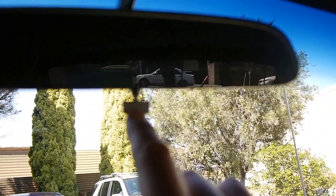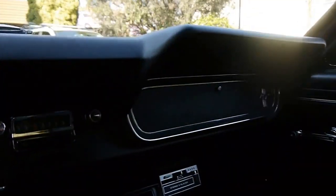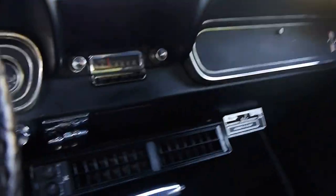You've even got a little thing there that says 'day.' So it's a 1966 Mustang Coupe, ladies and gentlemen — power steering, air conditioning — it has been looked after very well. Beautiful.